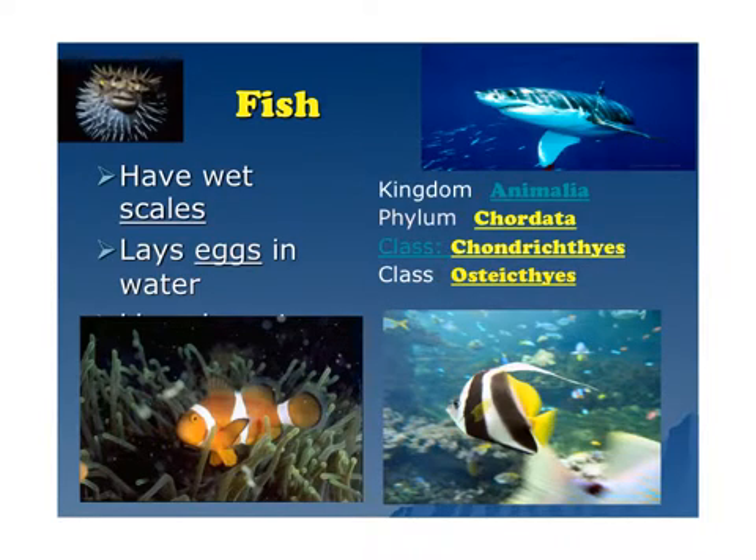Fish have wet scales. They lay eggs in the water. They're also in the kingdom Animalia, and phylum Chordata because they have a spinal chord. Look at the different classes — there are two different classes that we put fish in. Remember the kingdom and the phylum for fish.